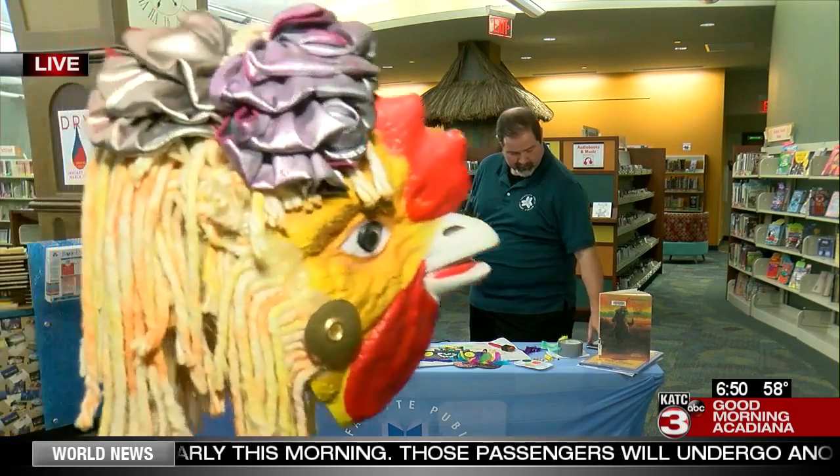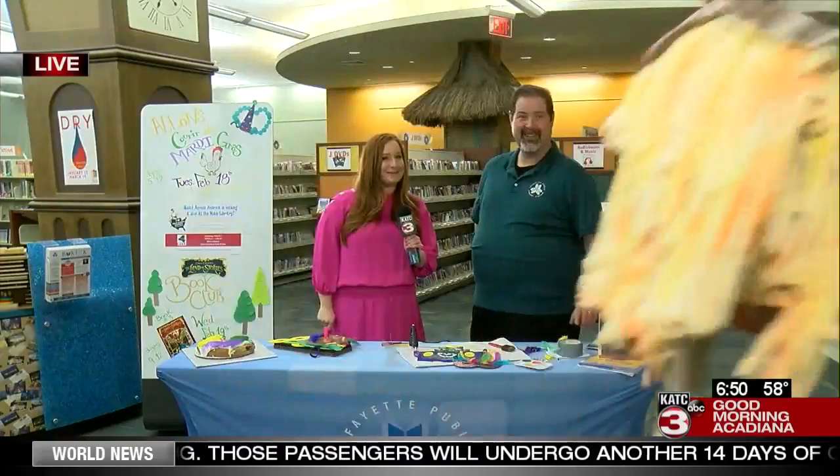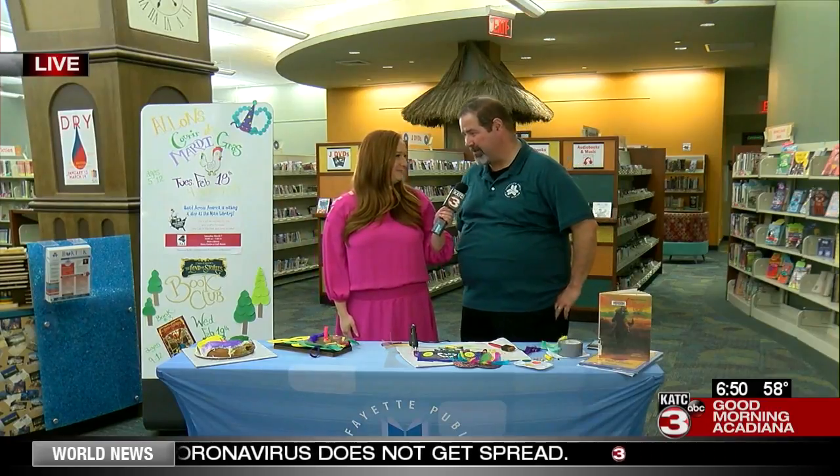I think you all are about to meet the chicken, too — oh, there he is! They're going to be chasing him around this main branch at the library. Again, check the library's website for those exact times. It's going to be tomorrow and Wednesday, and it's going to be so much fun. Thank you for having us here — we're having fun, we always have a good time with GMA.